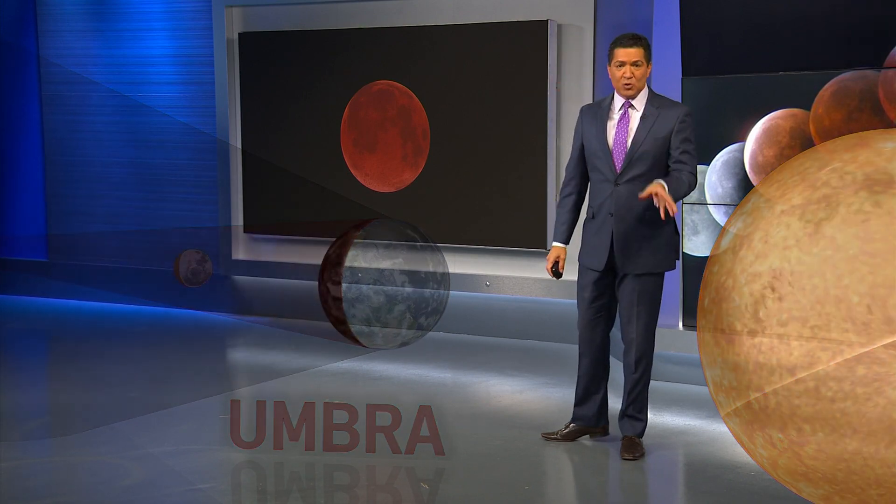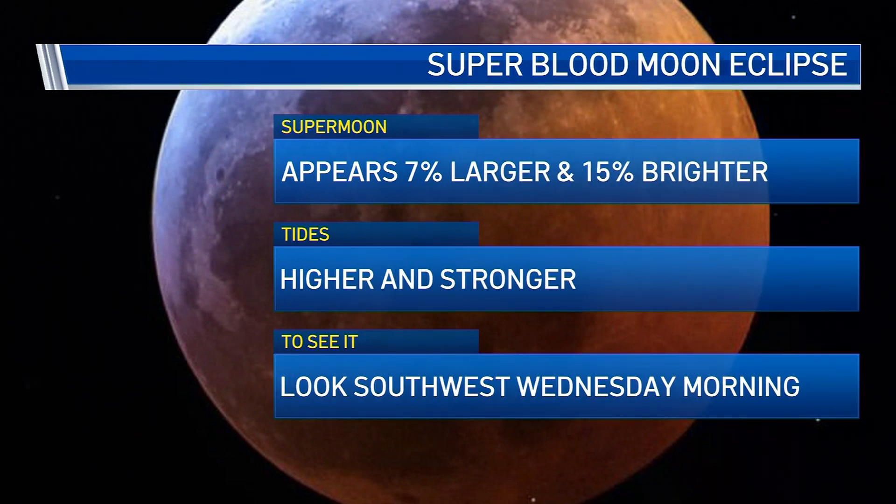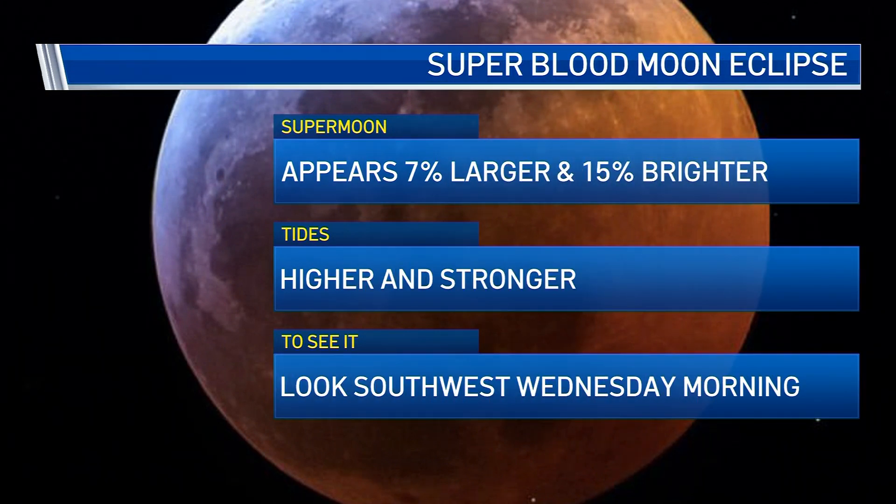Now this is also a super moon, which means it's at 90% of its closest possible distance to the Earth. It appears 7% larger and 15% brighter than other full moons. Tides are higher and stronger.